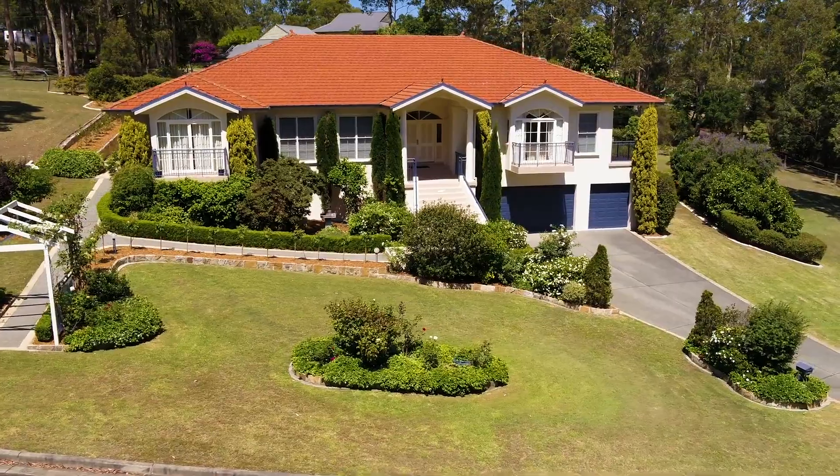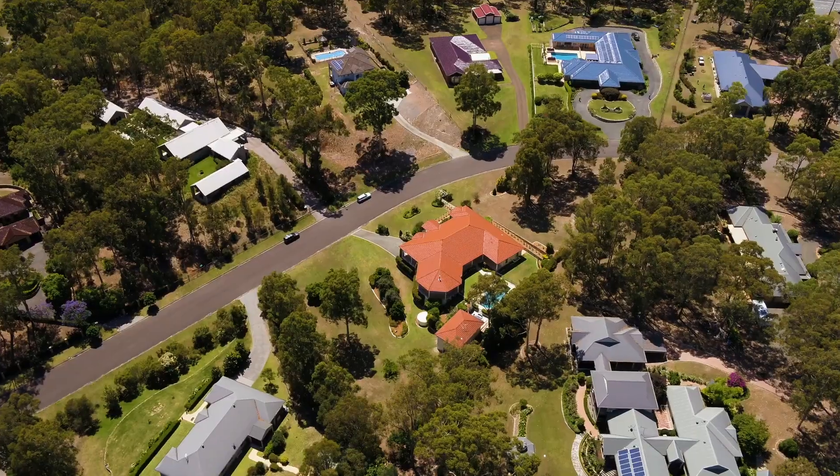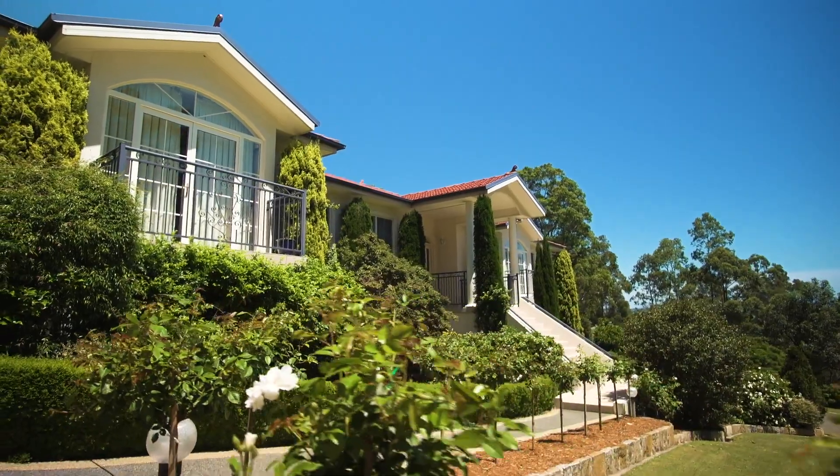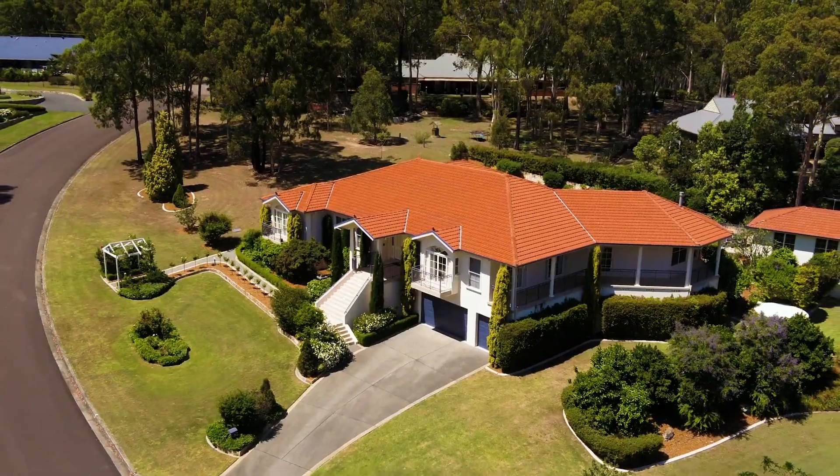Located in the beautiful Raffa Loeber Estate on an extremely rare 1.2 acre parcel of land, this custom-designed mansion-style home gives you the space you've always been looking for right in the heart of town.